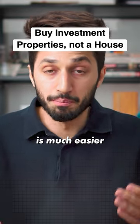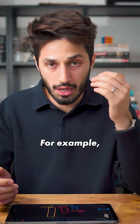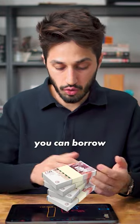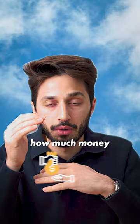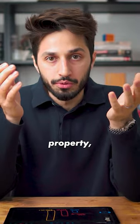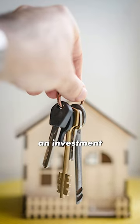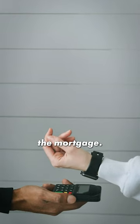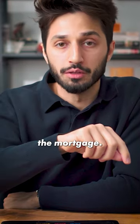The way the mortgage system works in this country is much easier to buy investment properties than it is to buy a property to actually live in. For example, if you make £30,000 a year, you can borrow £165,000 from the bank — that is your ceiling in terms of how much money you can borrow to buy a property to live in. But if you're buying an investment property, you can buy something worth £500,000. When you buy an investment property, the rent is paying the mortgage. When you buy a residential property, your income has to pay the mortgage.